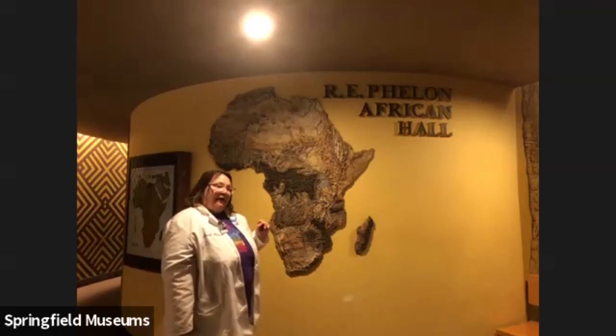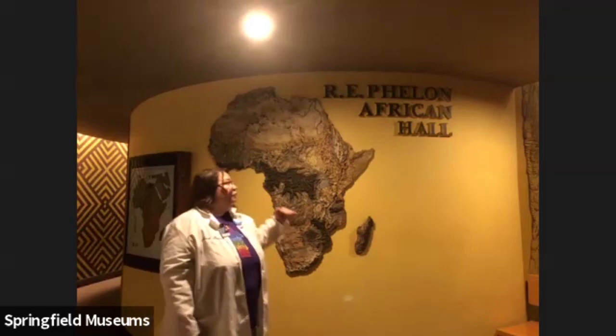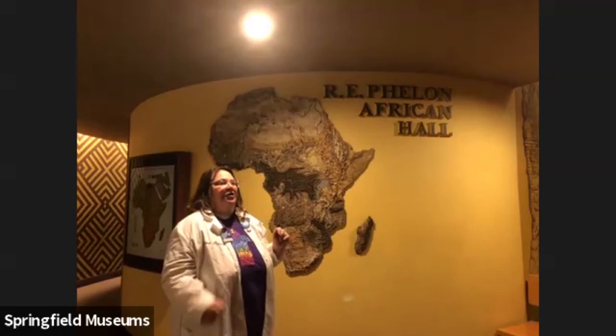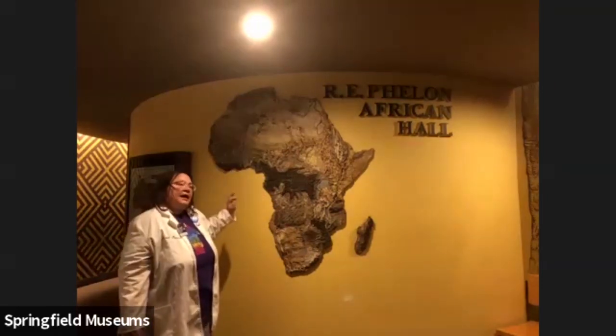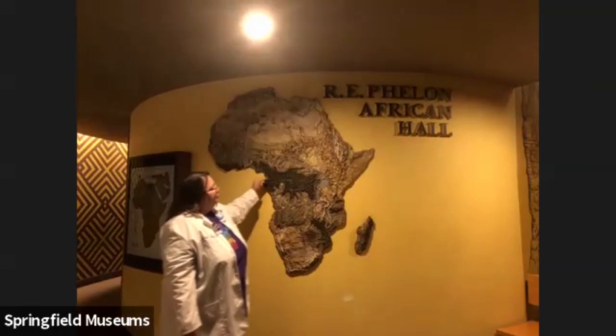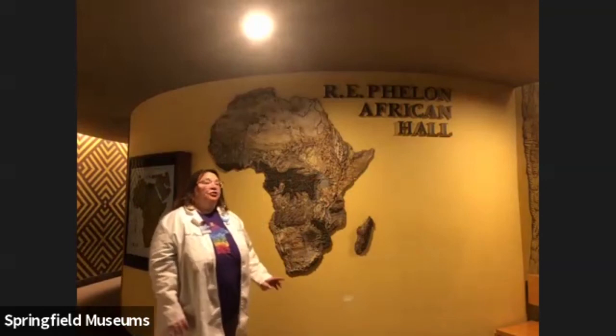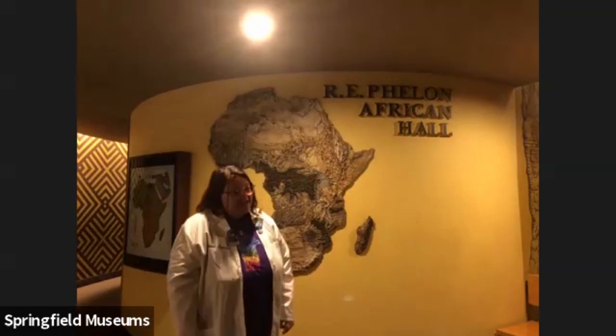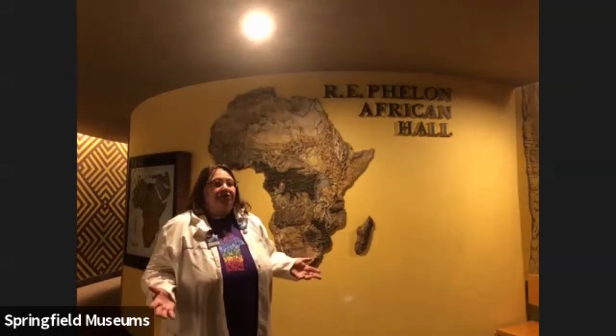Something interesting about Africa is that the equator runs right across it. The equator is an invisible line around the earth and that's the hottest place on earth. You can't see the line on the map, but the equator would run right through here, and so that area of Africa is incredibly hot. You see this textured area here that's kind of a green gray — that's the rainforest. It rains every single day there and there's more thunder and lightning in the rainforest than any other place in the world.